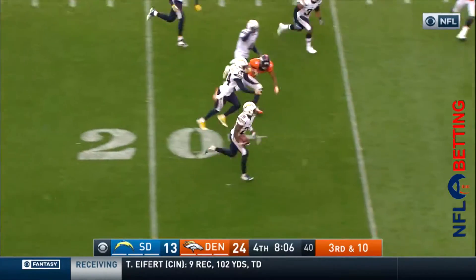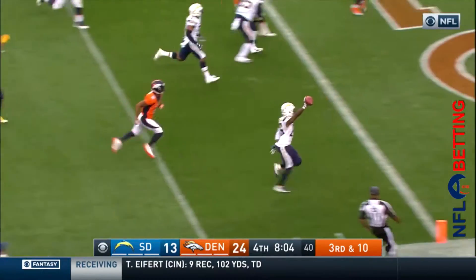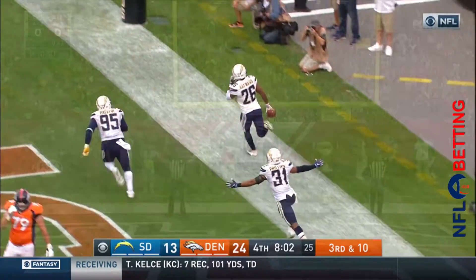Throwing it — tipped — intercepted! Picked off by the Chargers to the end zone. Casey Hayward — touchdown!